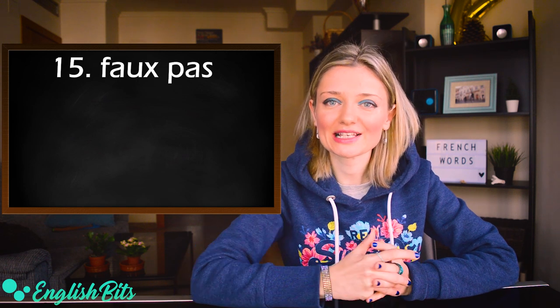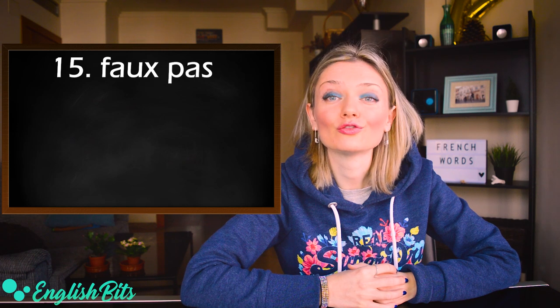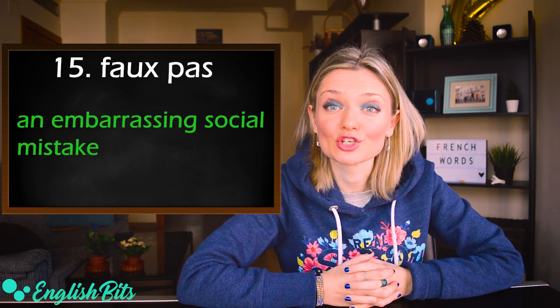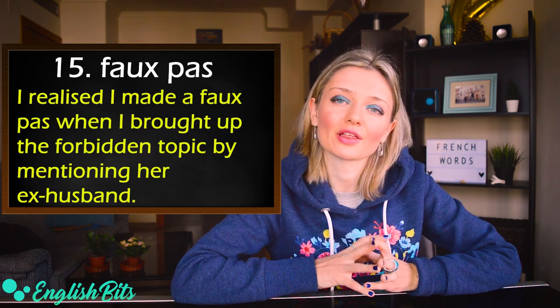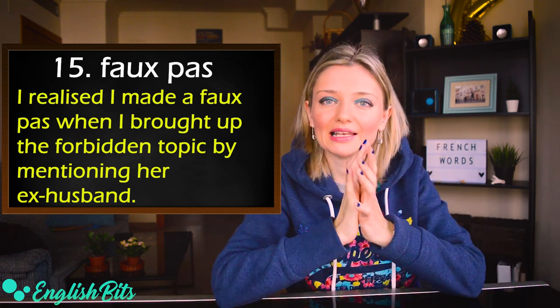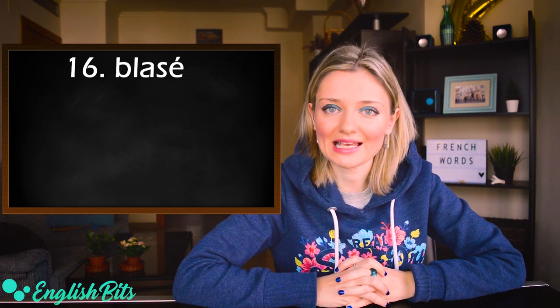Number fifteen: faux pas. The stress goes at the end and it's a long 'a': faux pas. It means an embarrassing social mistake. For example: I realized I made a faux pas when I brought up the forbidden topic by mentioning her ex-husband.